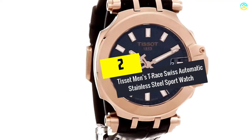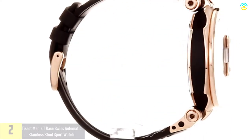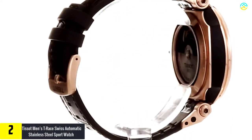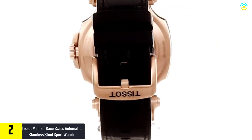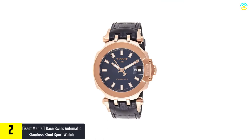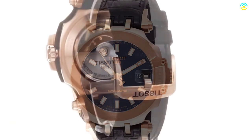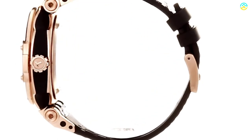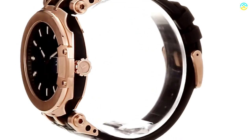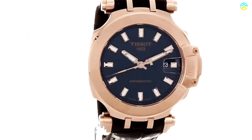At number 2, we have the Tissot Men's T-Race Swiss Automatic Stainless Steel Sport Watch. This watch is effective in boosting the spirit of motorsports while integrating the Swissmatic movement. Parts of motorbikes and frame design inspire the structure. It has extensive features like the point of attachment which replicates the motor suspension's iconic brake disc bezel. It is resistant to water with a pressure limit of 10 bars, 100 meters.